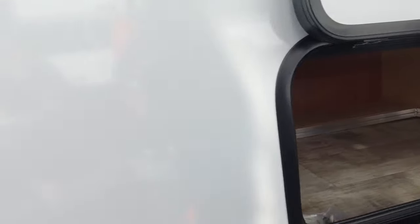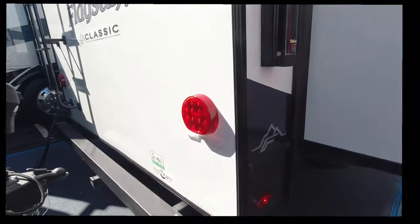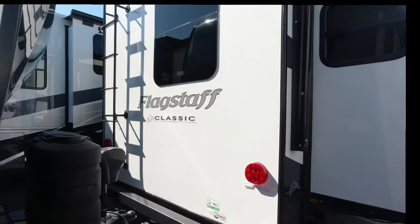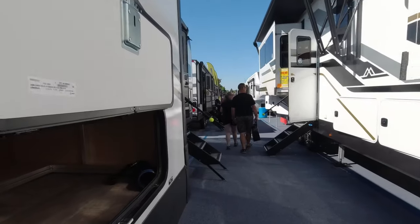We've got a little bit of storage right in here, and then to show you the back of the camper — because we're all about lighting, you know guys — it's got really nice lighting on the back of it. I'm going to take you inside now because the storage would be similar on the other side.